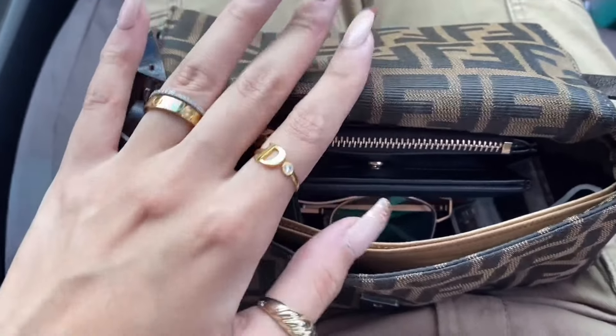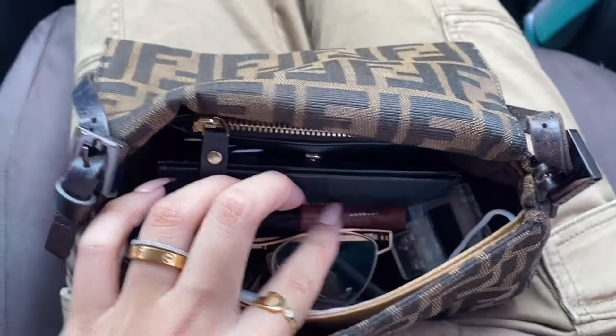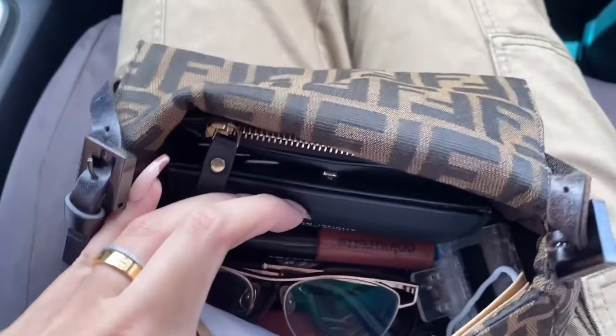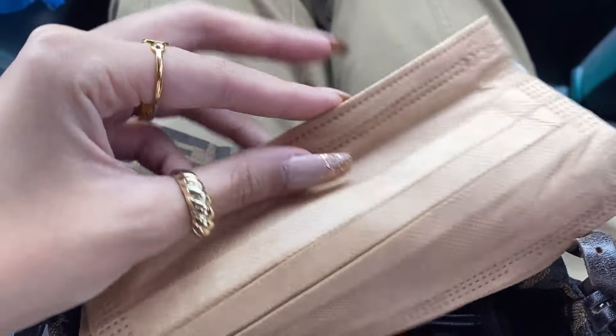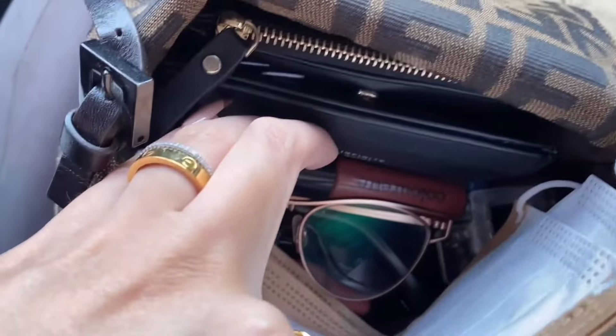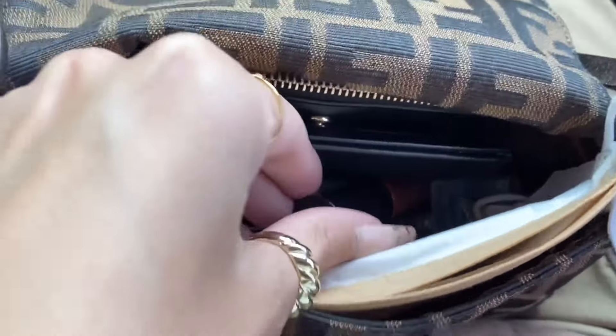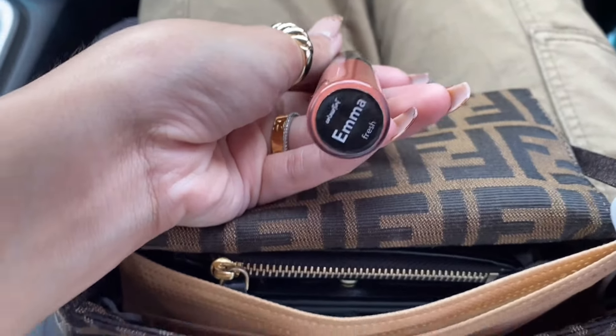What's in my bag? My wallet, my eyeglasses, a clamp, a color tint. And then guys, this is the Shopee item — this is the mask. So cute — beige. And I also got a brown one. And then my favorite shade from Colorette is Emma.